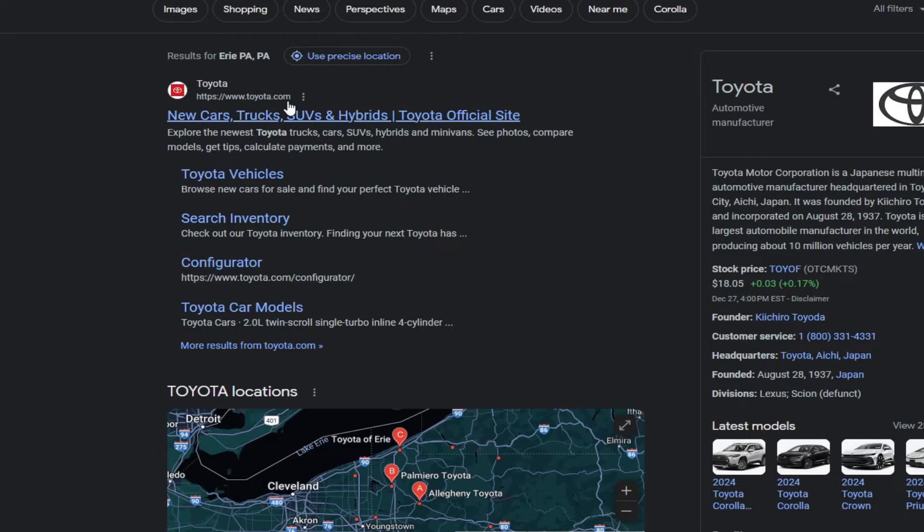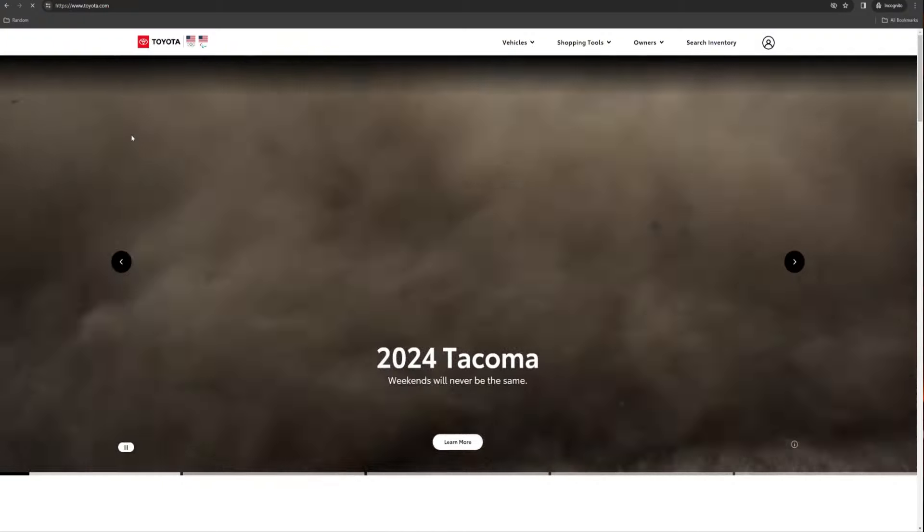Right now on Toyota's website, there are currently six models that you can pick from: the SR, the SR5, the TRD Pre-Runner, the TRD Sport, TRD Off-Road, and the Limited. Currently, the TRD Pro and Trail Hunter Edition are not on the website to be able to build and configure and have delivered. So I'm just going to focus on these six for now.